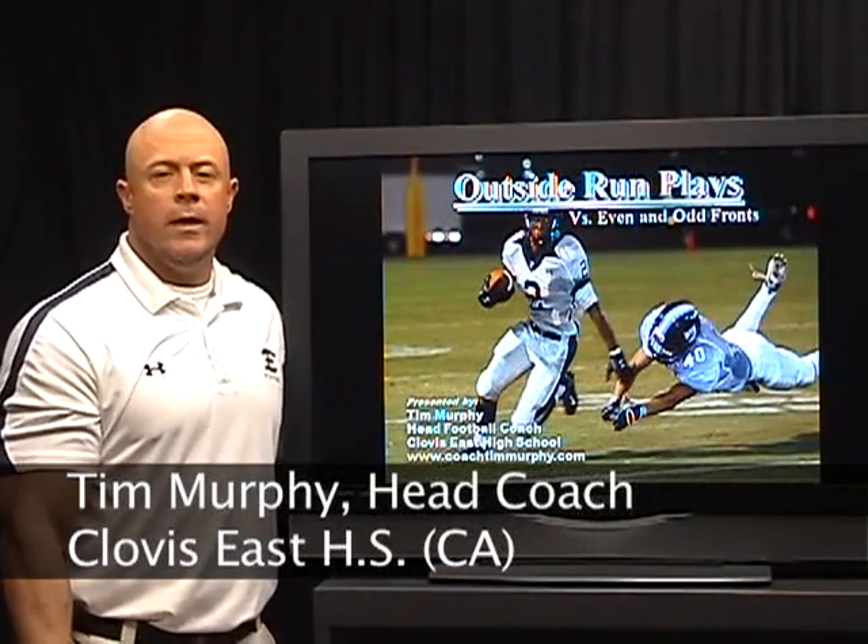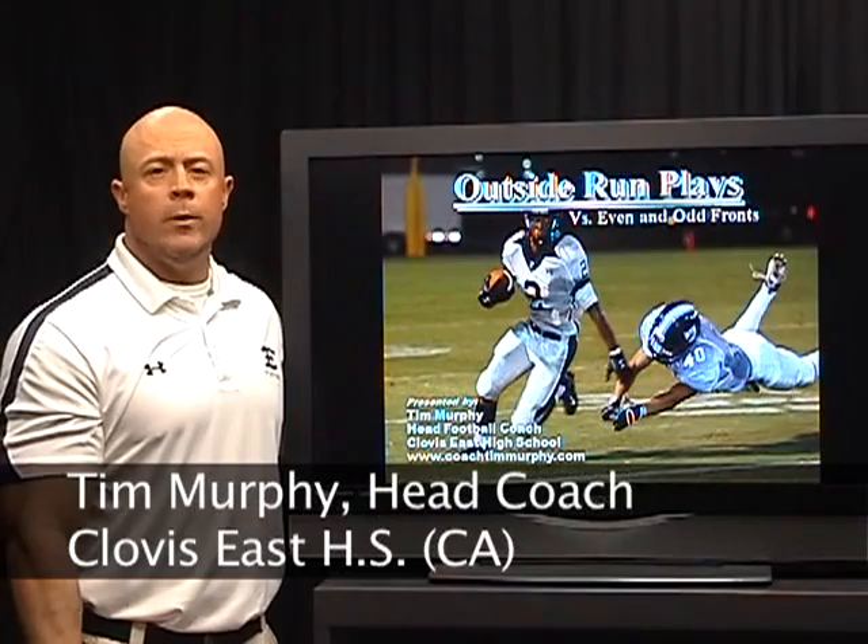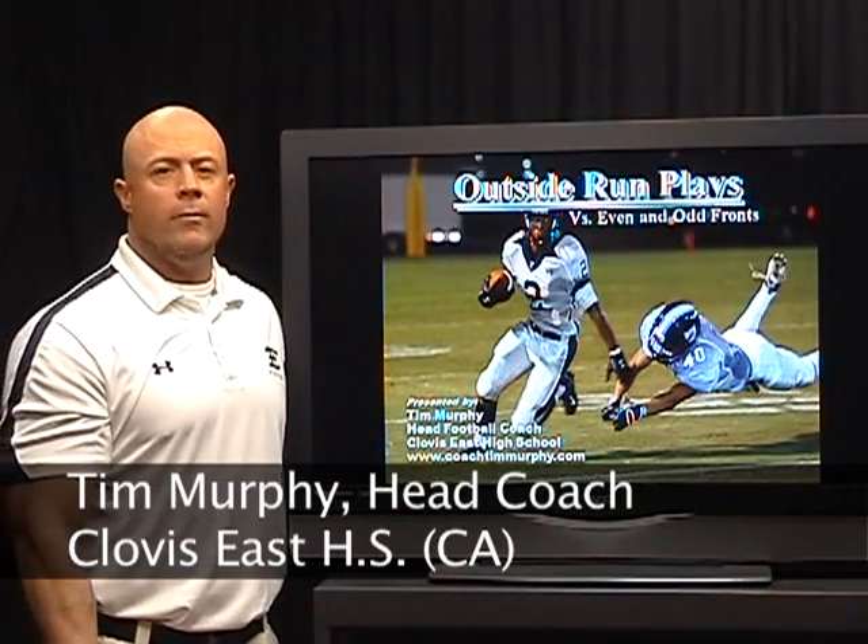Hi, my name is Tim Murphy. I'm the head football coach at Clovis East High School and today we're going to talk about our outside run plays and our double wing and I wing offense.